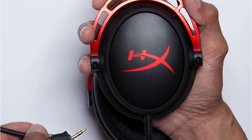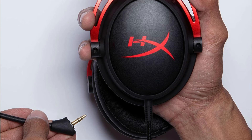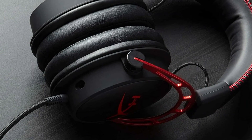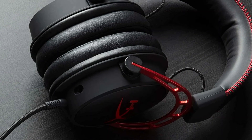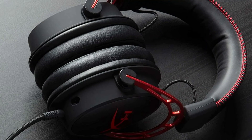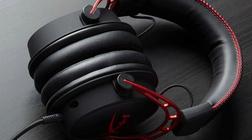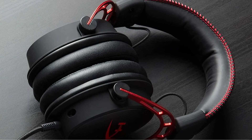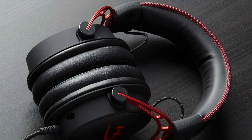The HyperX Cloud Alpha is compatible with PC, Xbox One (adapter required for controllers without a 3.5mm plug, sold separately), Xbox One S, PlayStation 4, PlayStation 4 Pro, Mac, mobile (compatible with CTIA standard connections), and virtual reality systems with a 3.5mm port.